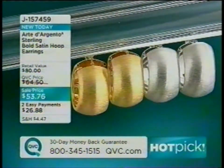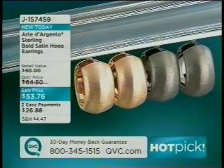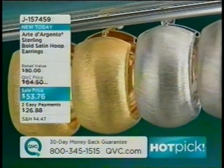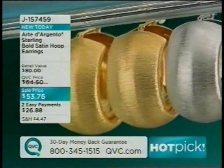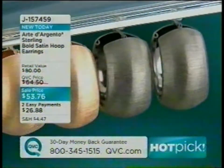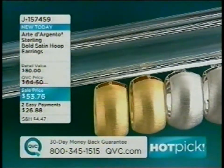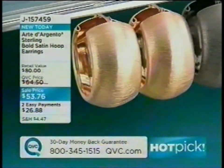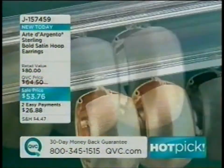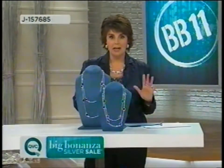Jill showcases the sterling bold satin hoop earrings she's wearing, available in multiple finishes. She loves the black rhodium and notes the rose will look great with pinks. For those wanting a bold gold look on a budget, or keeping it clean with silver, these are on easy pay at an unbelievable price — usually $100-plus for Arte d'Argento pieces.